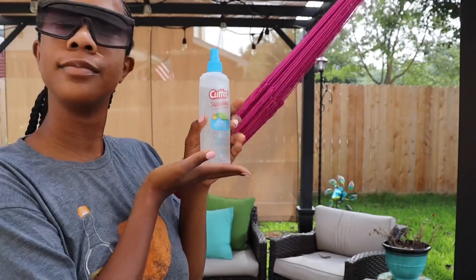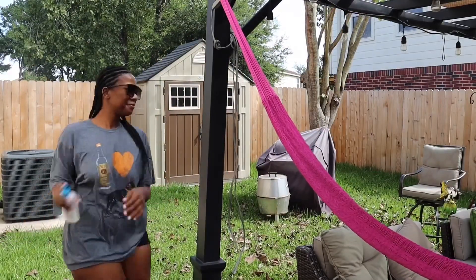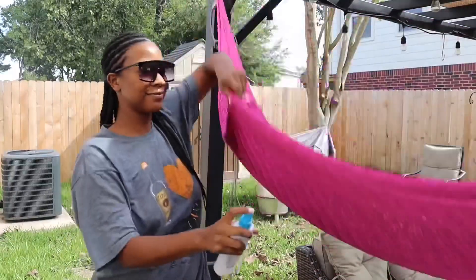Now that I'm outside, I'm going to use my bug spray to cut those pesky mosquitoes out of my life. I'm not sure if this is scientifically proven, but I like to spray my hammock because I believe it creates a force shield around me. The lecture I'm reading is about the pelvic floor and orthopedics, so this should be interesting.